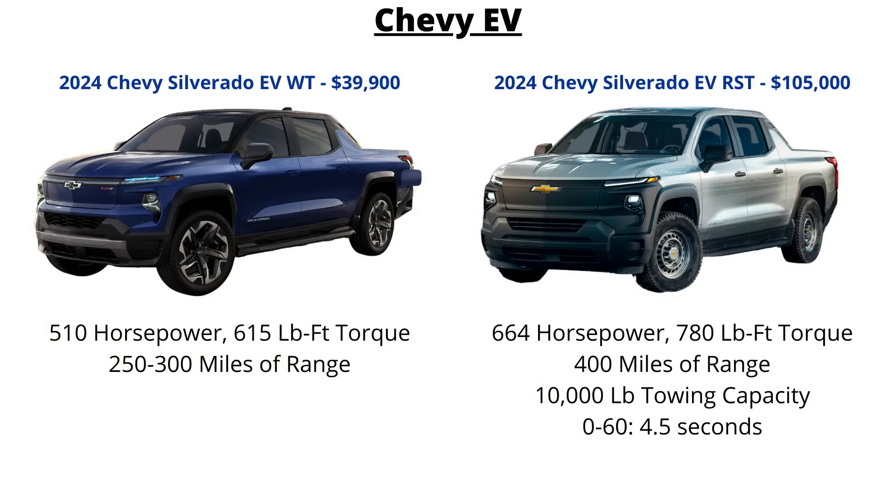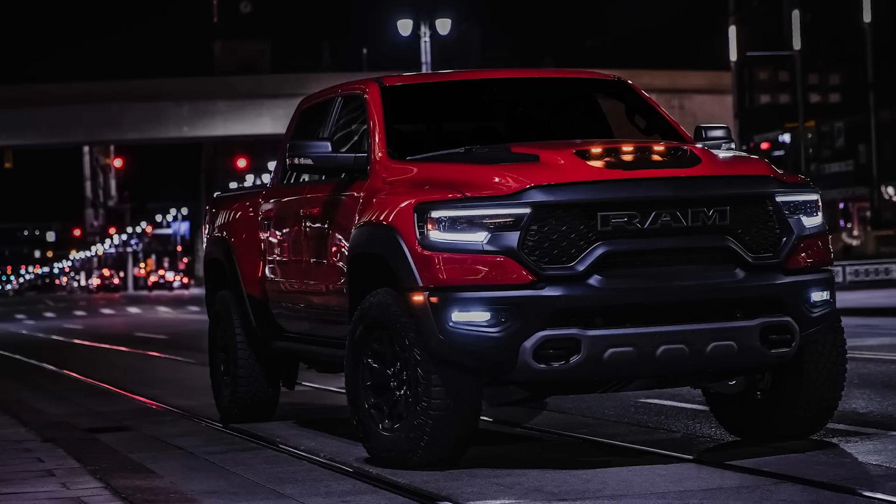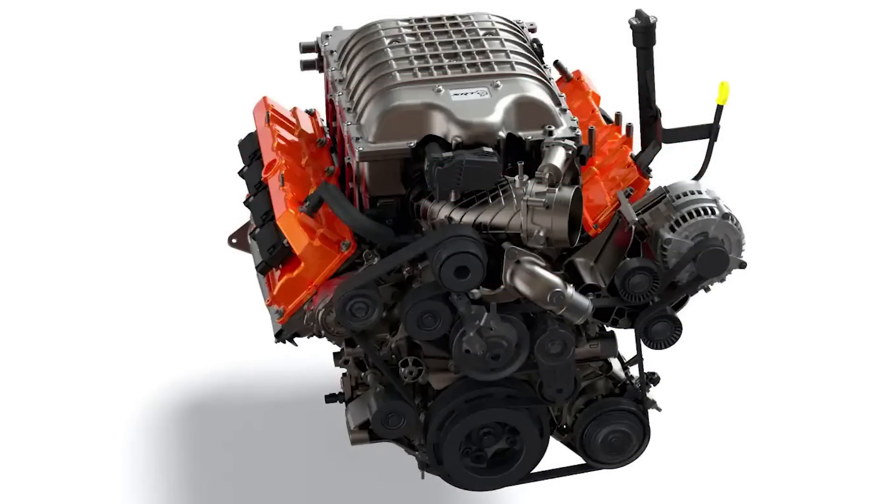The Silverado EV's zero to 60 is rated at 4.5 seconds. Meanwhile, the Ford F-150 Lightning has two separate EDMs — the standard battery version has 426 horsepower and 775 pound-feet of torque, with the extended battery up to 563 horsepower and 775 pound-feet of torque, with zero to 60 in just 4.4 seconds. Both of those trucks have similar performance to the current Hellcat-powered RAM 1500 TRX.